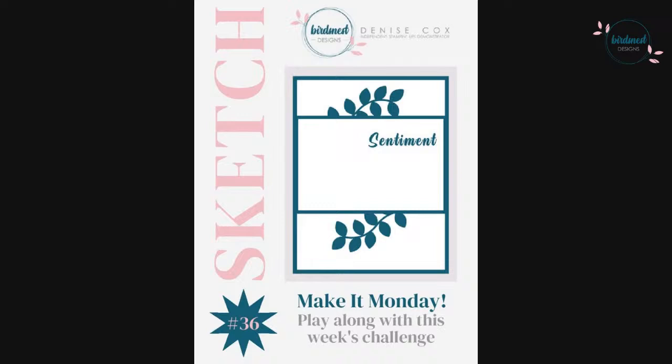Today is Make It Monday and I have a fun sketch challenge to share with you. Here is the sketch I've created for this week — I would love for you to play along. I'm going to post this over in my Bird's Nest Designs Creative Corner Facebook group, so join that if you haven't already. Create your card, project, scrapbook layout, or whatever you want with that sketch and post it in the comments. It's fun to share ideas and get inspired by one another.